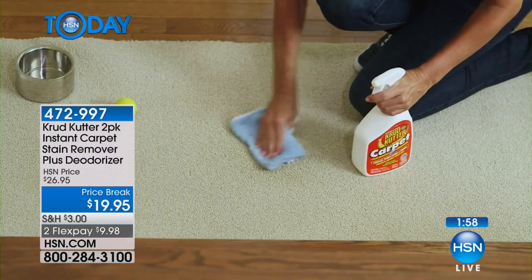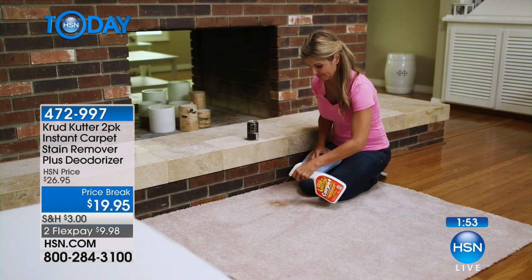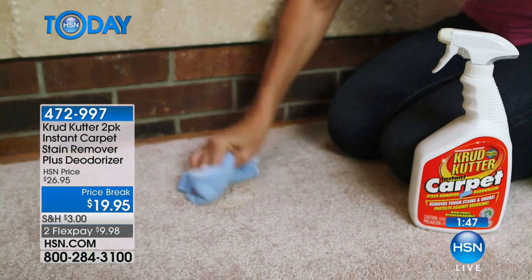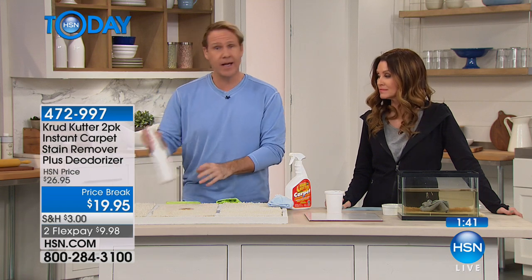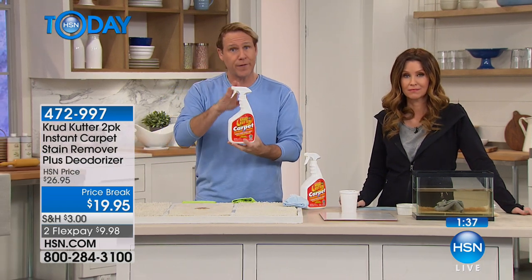Will this bleach out her carpet? Absolutely, Phyllis, that's a great question — I'm so glad you asked it live on the air. Regardless of whether it's a black carpet or a red carpet, this has absolutely no bleach in it. But as it says on the label — and I'll say this to you live on the air — try it first in a small area.